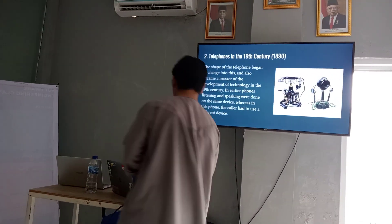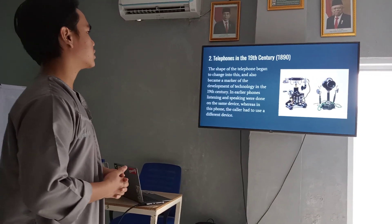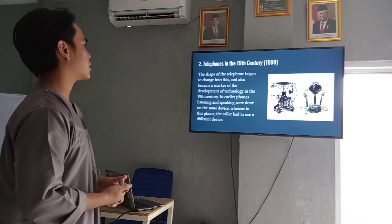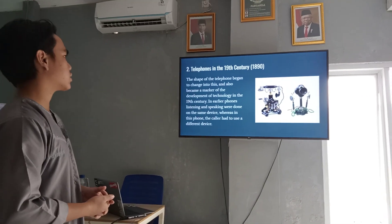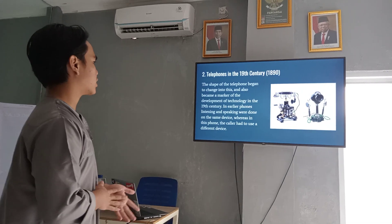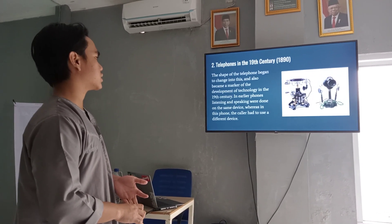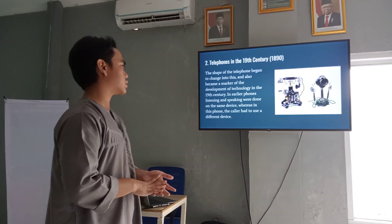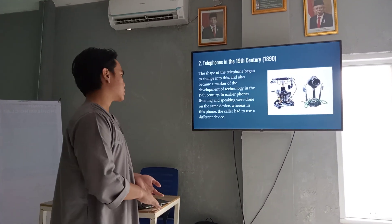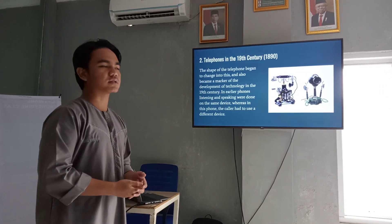Next, the telephone in the 19th century. The shape of the telephone began to change into this, and also became a marker of the development of technology in the 19th century. In earlier phones, listening and speaking were done on the same device, whereas in this phone, the caller had to use a different device.